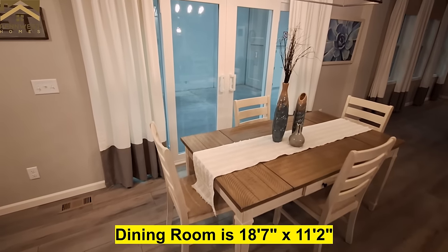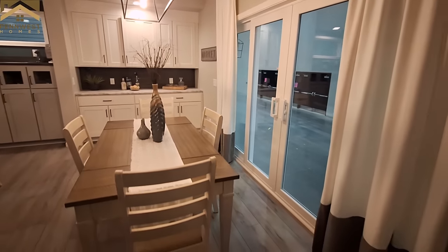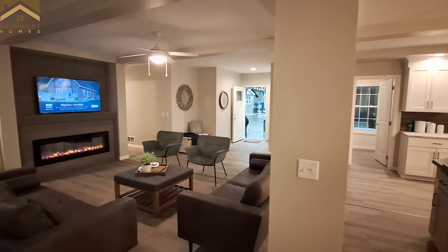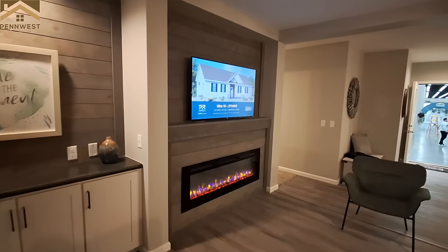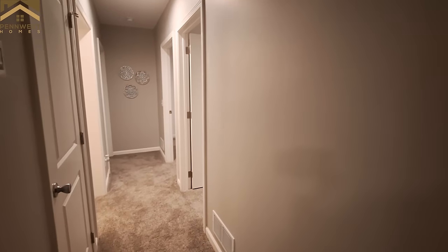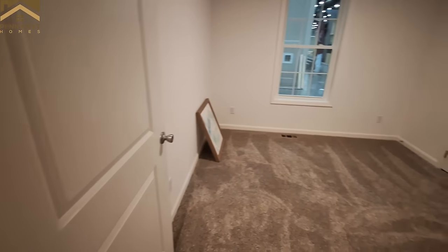Your sliding glass door leads to a good-sized dining room. Now you can get this home in a longer or shorter version. This is going to be where your stairs would be for either your basement or your upstairs, and then we head into the first of the three bedrooms.